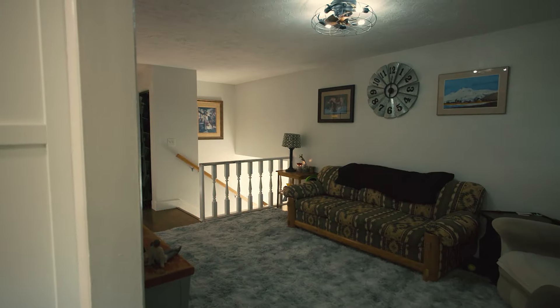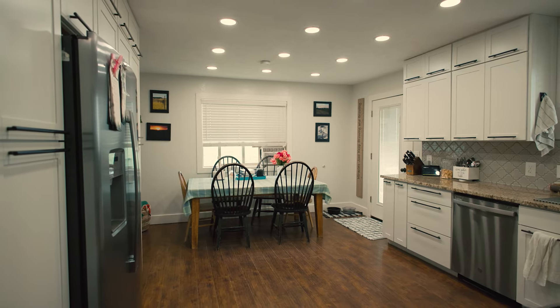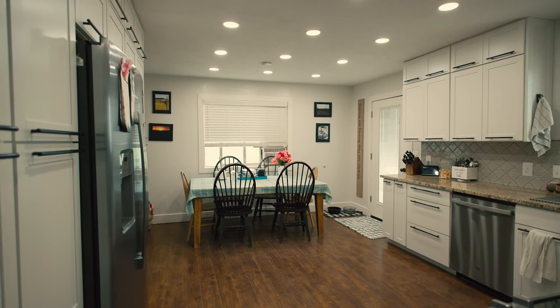As you enter, you're greeted by these beautifully updated floors that flow seamlessly throughout the house. They're durable, they're easy to maintain, and they add a touch of elegance throughout the home.